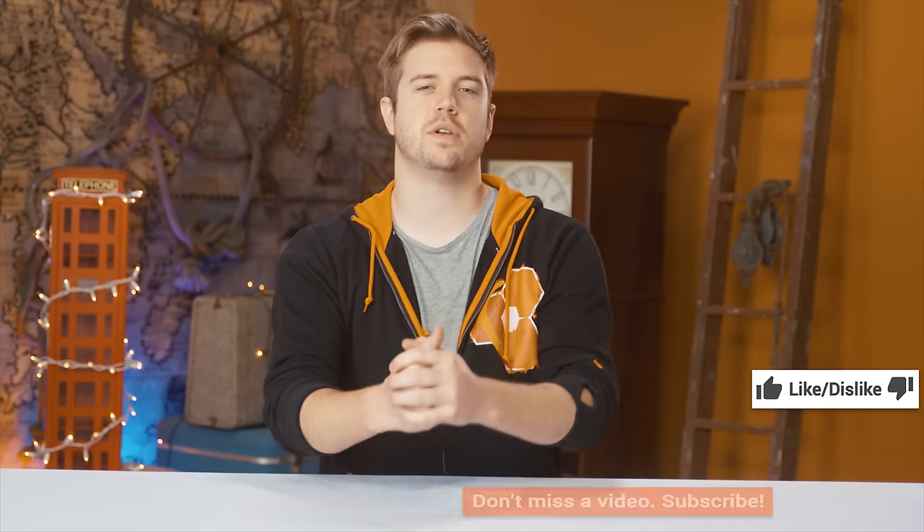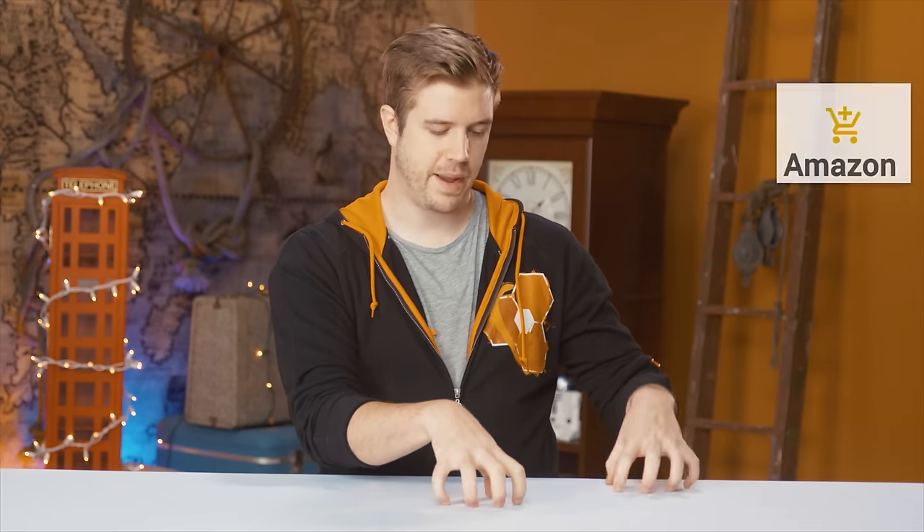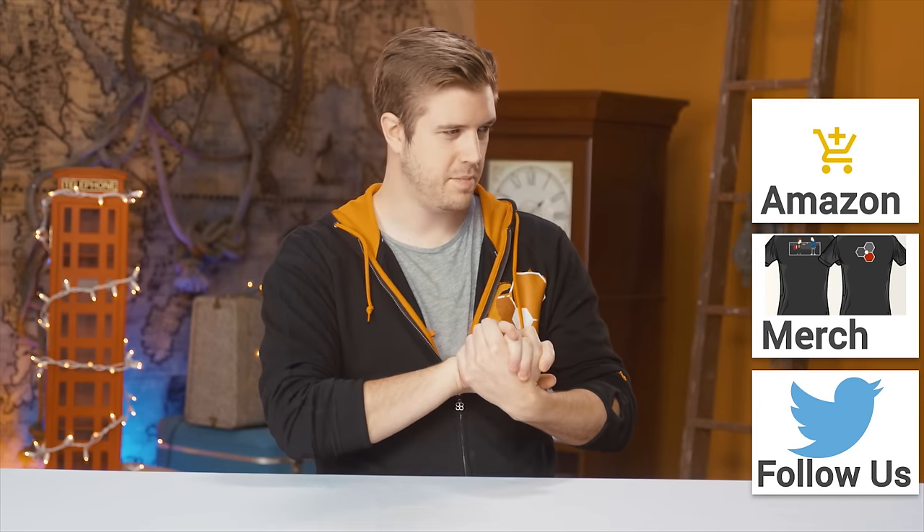If this video sucked, you know what to do, but if it was awesome, get subscribed, hit the like button, or check out where to buy the stuff featured in this video on Amazon — like laptops that have 32 gigs of RAM. Also linked in the description is our merch store so you can buy cool stuff, although this sweater might be sold out.